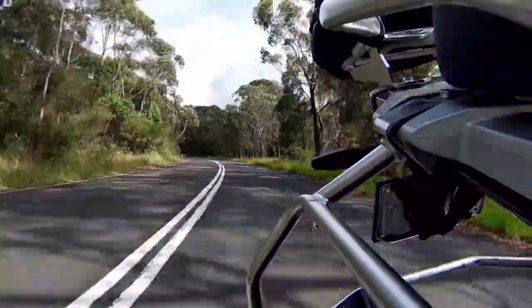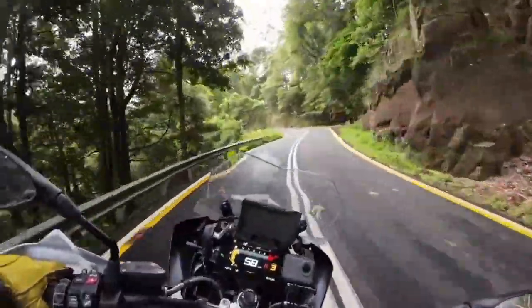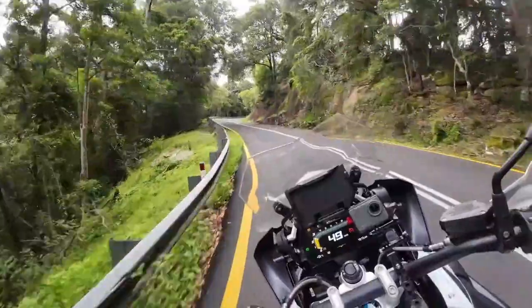This bike was an absolute dream to ride. It's planted, it's powerful, it handles really well, and even at low speeds this bike was really easy to maneuver.